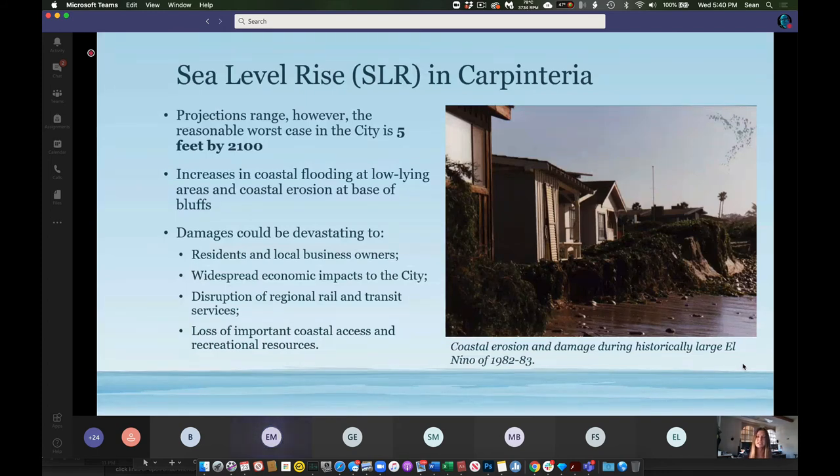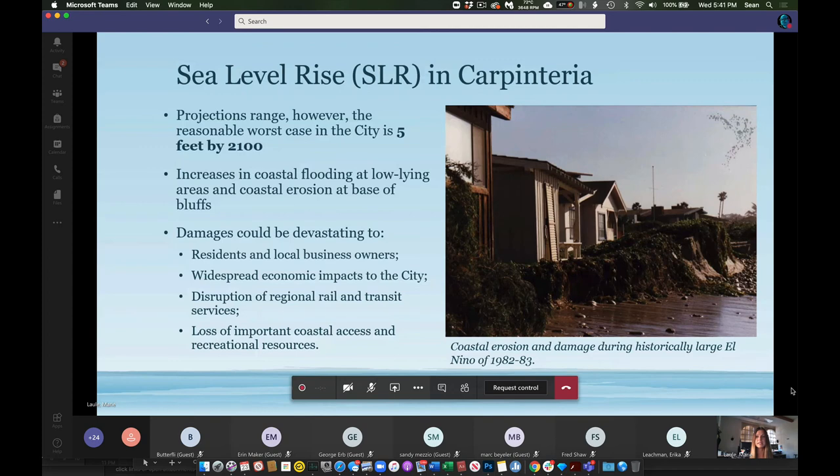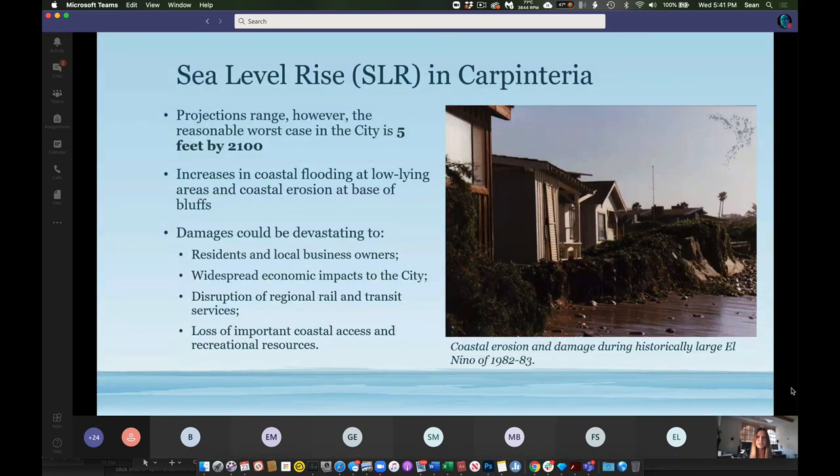As Erin mentioned, the city created a sea level rise vulnerability assessment and adaptation plan. As part of that analysis, the assessment looks at projections using five feet as a reasonable worst-case scenario — the probabilities vary, which is why that approach was taken. The areas highly vulnerable to sea level rise, erosion, and flooding are in low-lying areas along the shoreline and throughout the city. Damages could severely impact residences, local business owners, the local economy, local and regional transportation, as well as cause a loss of important coastal access and recreation resources.